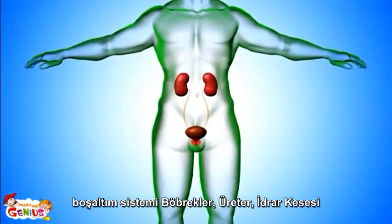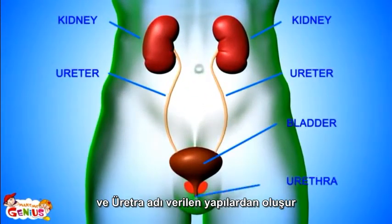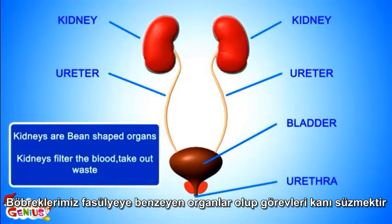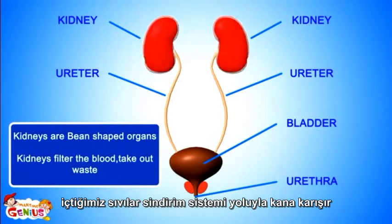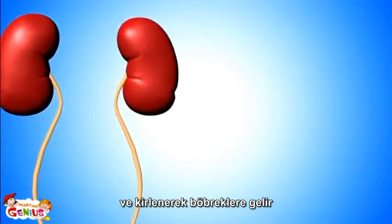The main parts of the urinary system include two kidneys, ureters, a bladder, and a urethra. The kidneys are two bean-shaped organs. All of the body's blood passes through them, and they filter the blood — waste liquid is changed into urine.